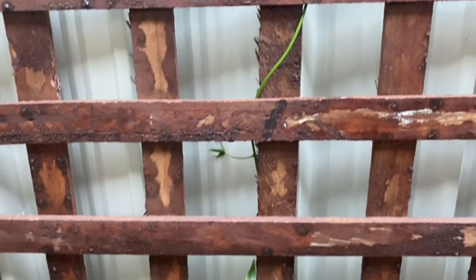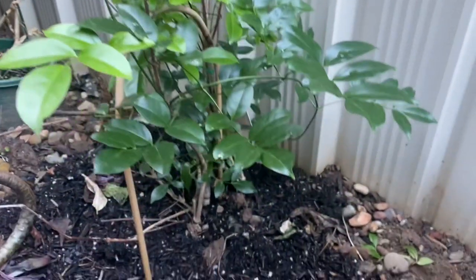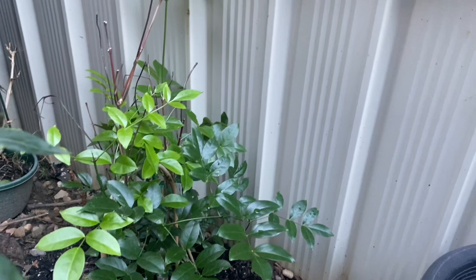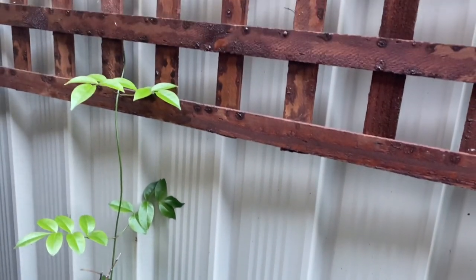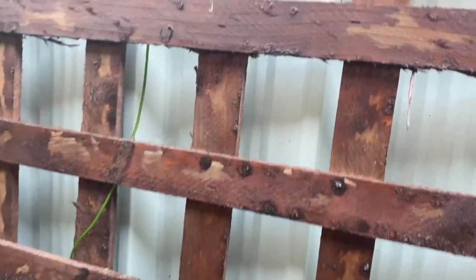All you need to do for Pandorea jasminoides or Power of Beauty is just plant them in a reasonably good soil which is well-drained and not fully soaked all the time, then add some support so that you can trail it up, and the twining strings will just make their own way up.